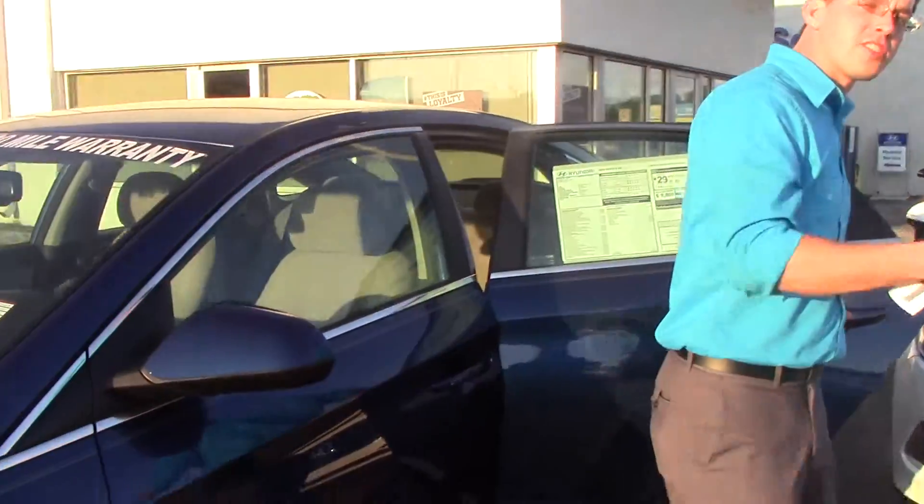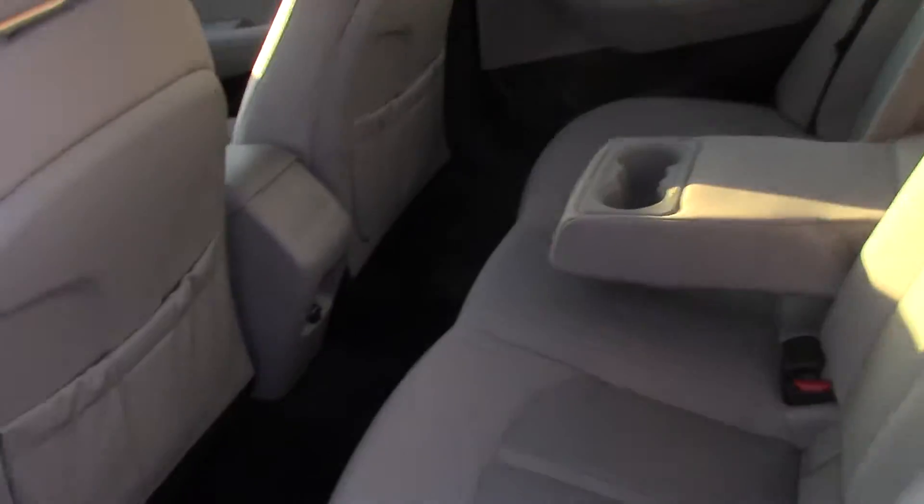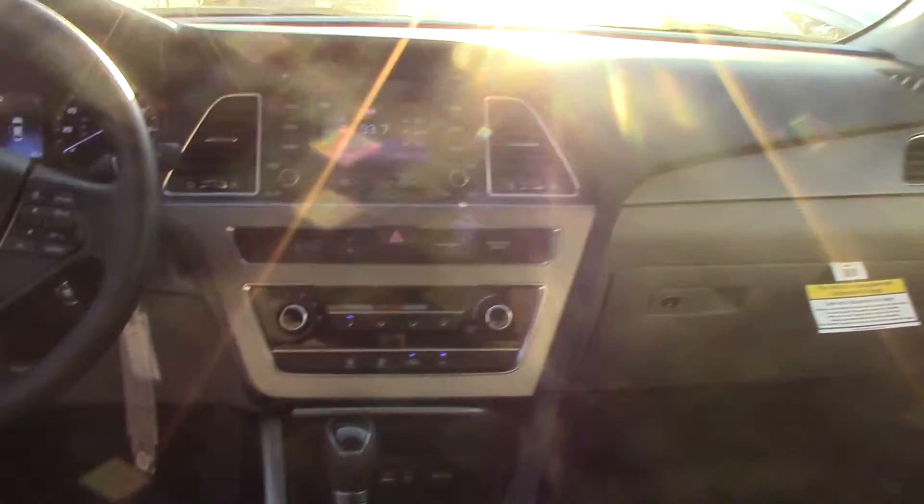The best thing is you've got plenty of space in this car — plenty of space in the rear for three passengers. There's a cup holder and armrest in the center. And as we move up to the front, Donna...